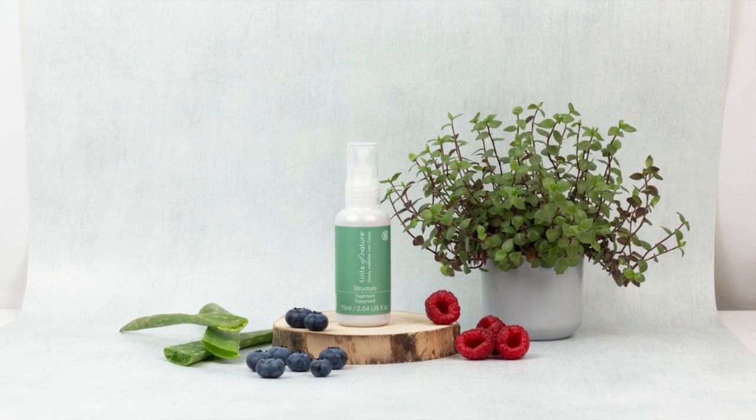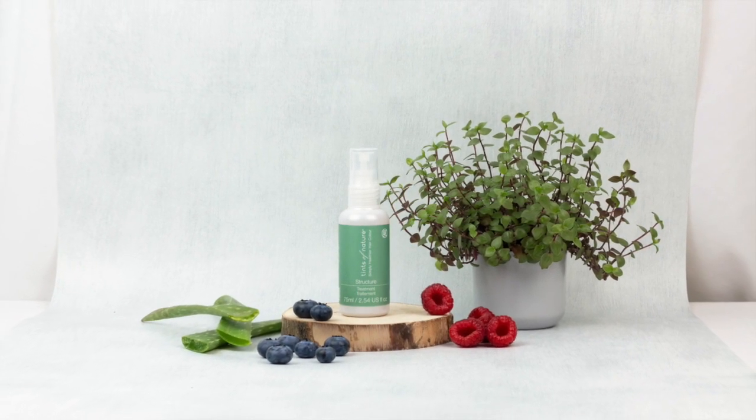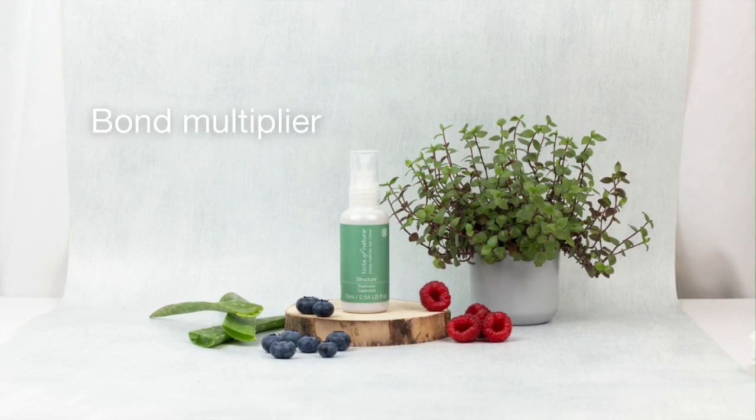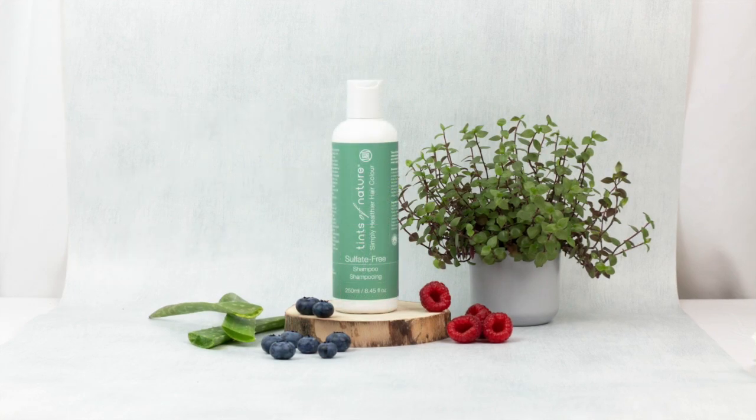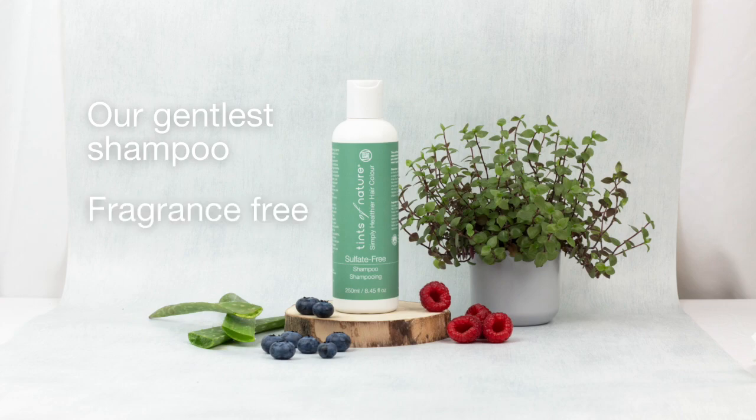In our care range we also have our miracle structure treatment. This is a powerful bond multiplying treatment which replenishes lost protein to strengthen brittle or breaking hair. Our sulfate free shampoo is an even gentler shampoo for those with very sensitive scalps, as it's free from fragrance and sulfonates.